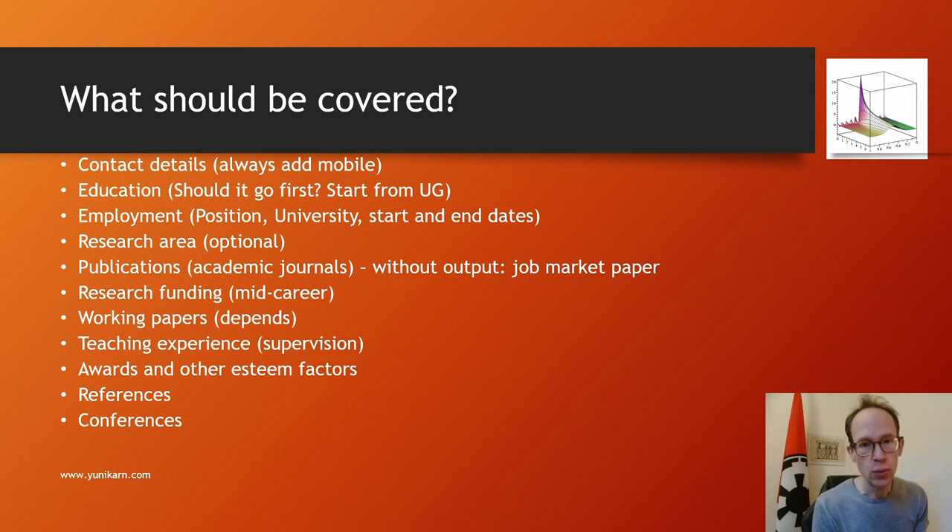Teaching experience is definitely important, particularly if you apply for lectureships. List the different courses you taught, and mention the level — undergraduate, postgraduate, MBA, and so on. If you receive student feedback, you should definitely mention that. Include supervision — undergraduate dissertations, master's dissertations, and later in your career PhD supervision, especially completion, which is an important aspect.